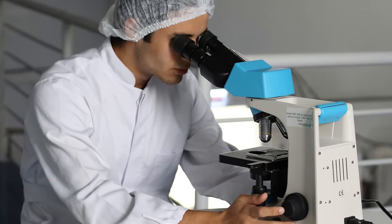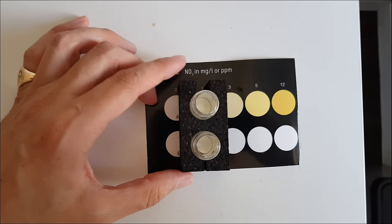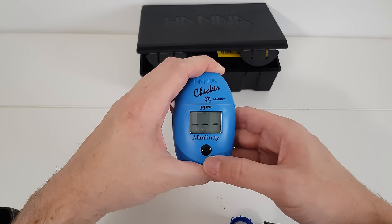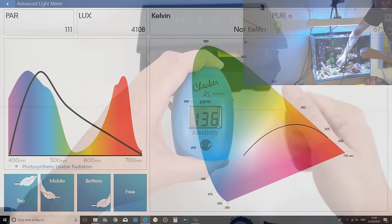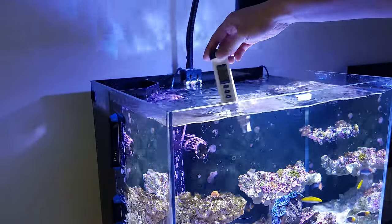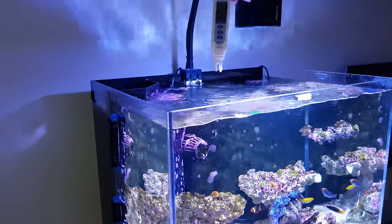Number five on my list of things only new reefers do is not testing water after making changes. You should of course test your water parameters regularly, but that goes double after you make a change — whether it's getting a new light, changing your rowaphos or GFO, or if you start adding coral food. Whatever change you make to your usual routine is likely to have an impact on your parameters. For example, adding coral food like Red Sea Reef Energy means your corals will grow more quickly and use more alkalinity and calcium. Even adding new rowaphos will impact your alkalinity. If that goes unchecked, your parameters will drift and could have a detrimental effect on your tank. Corals thrive on stability, so run a full test of parameters after any change to catch drift before it harms your corals.